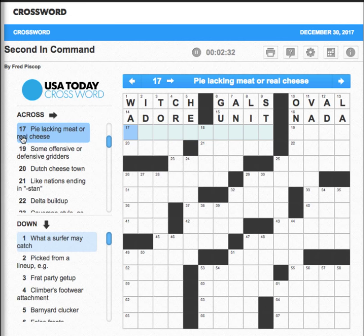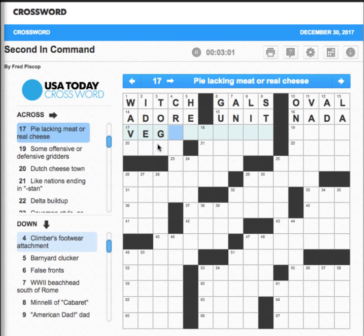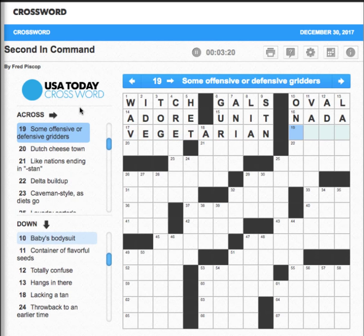Number 17 across: 'Pie lacking meat or real cheese' — that would not be very pleasant unless it's a fruit pie. 'What a surfer may catch' — a wave. So a vegetarian pie? We're looking at the downs now. 'Climbers' footwear attachment' — not sure. I'm pretty sure this is vegetarian, but maybe not because it doesn't look right.